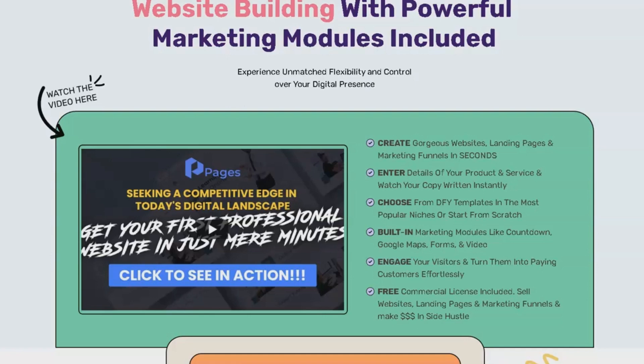In conclusion, Pages by ConvertLead is an innovative and potent website building solution. It is designed for individuals, businesses, and agencies seeking a user-friendly, AI-driven platform to create stunning professional websites. With its extensive template library, AI-powered customization capabilities, and mobile optimization, Pages by ConvertLead is the ultimate tool for anyone aiming to establish or enhance their online presence.